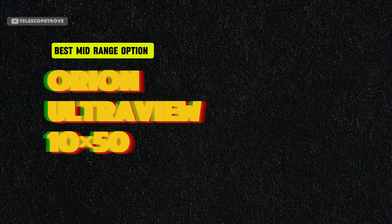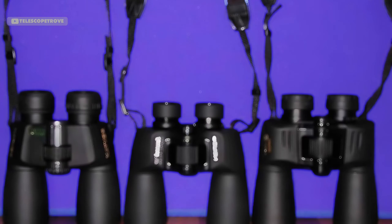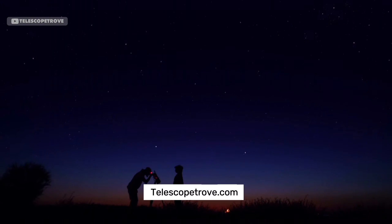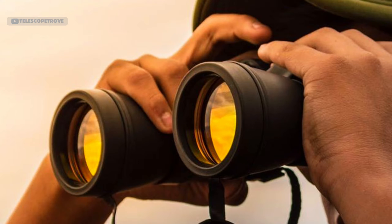Best mid-range option: the Orion UltraView 10x50. For those looking to upgrade, the Orion UltraView 10x50 is a fantastic mid-range option. These binoculars strike a perfect balance between portability and performance. With 10x magnification and a 50mm aperture, they provide sharp, wide-field views of constellations and star clusters. Unlike heavier models, the Orion UltraView is lightweight and easy to hand-hold, making them ideal for stargazers who want to stay mobile. Their wide field of view allows you to take in more of the night sky at once, which is perfect for tracking meteor showers or viewing the entire Milky Way.